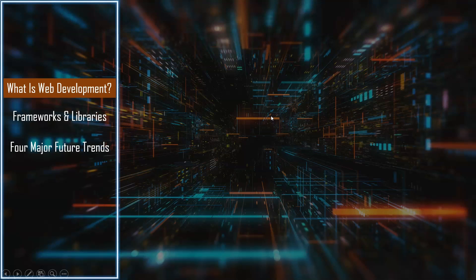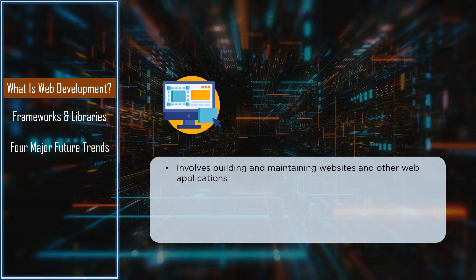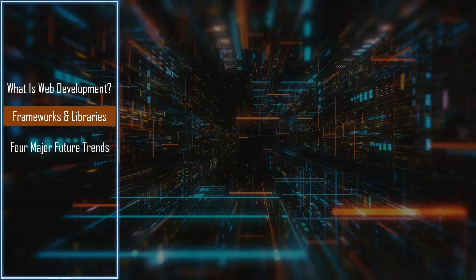So let's begin by understanding what web development is. Web development involves building and maintaining websites and other web applications. A web developer is expected to convert a web design into a website. They're responsible for how a website or web application looks and functions, from its user interface and page layout to backend systems for gathering data. So a lot goes into building a website.